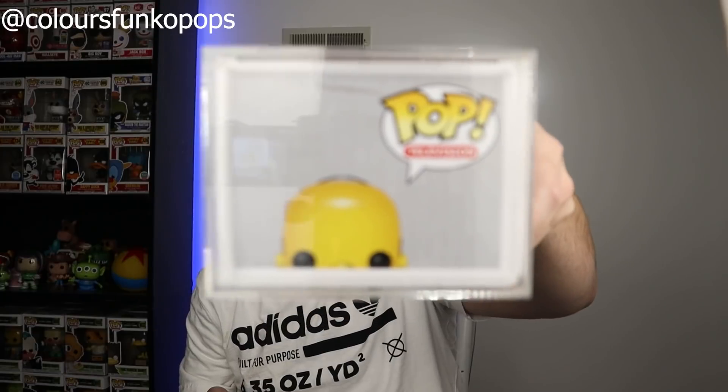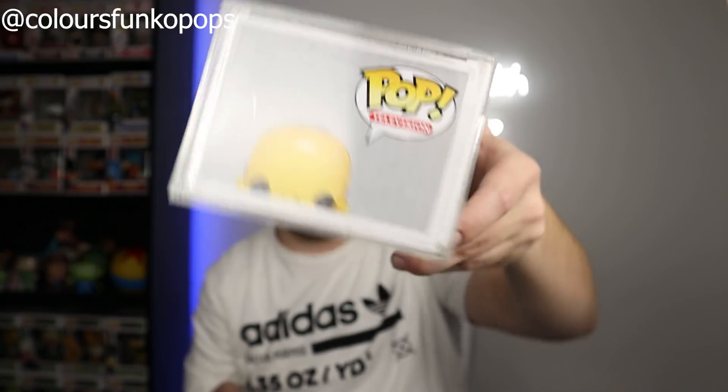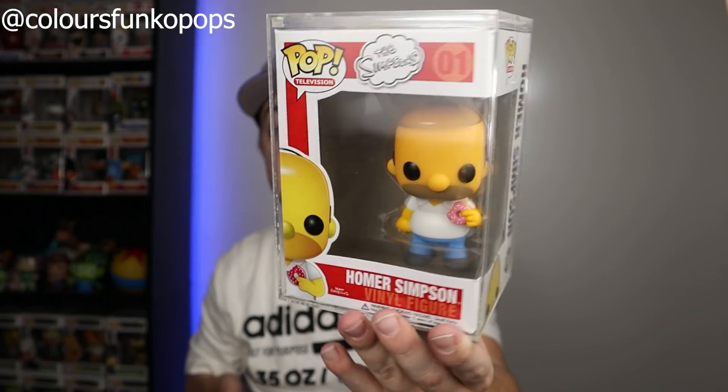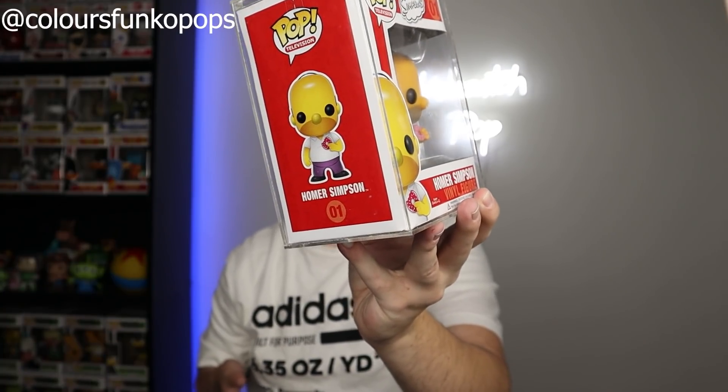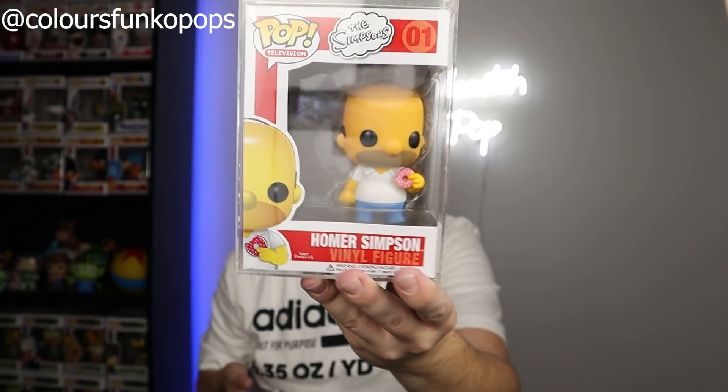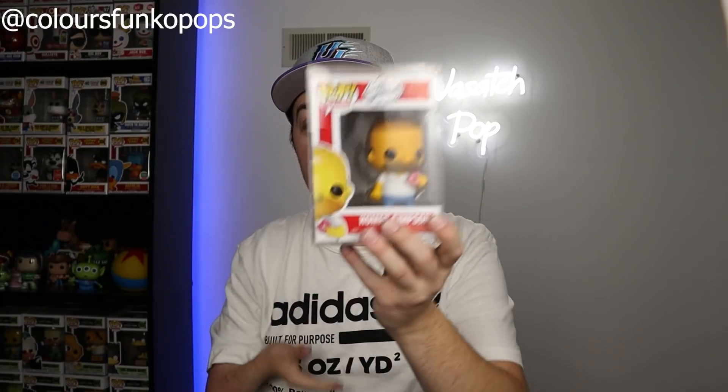This is actually in incredible condition for being a 10-year-old pop. The only thing he told me was wrong is there's a little mark on top, and I don't even think it's that bad. Overall, this is in insanely good condition — you can't find this anywhere on eBay in the condition it's in right now. I honestly might keep it in the case it's in. I'll probably take it out of the box to do a picture, like I always do, but I am so happy to finally have this in my collection. Sometimes you just have to bite the bullet in Funko collecting, and I finally did it.